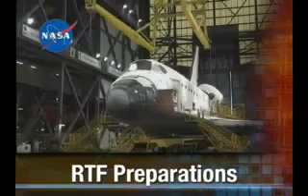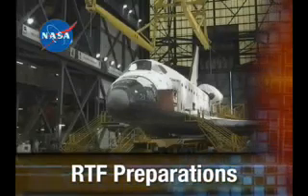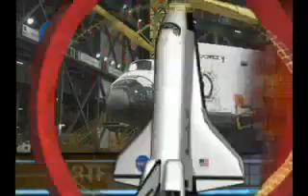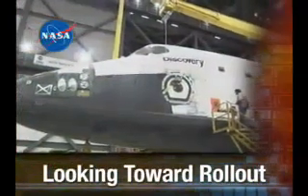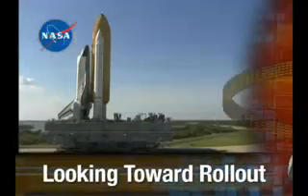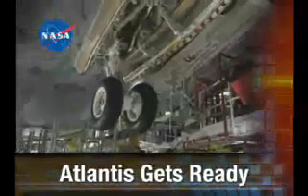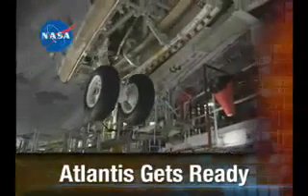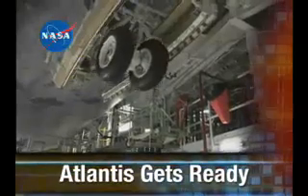Next on the NASA Space Shuttle Status Report. The month of June begins with many return-to-flight preparations at the Kennedy Space Center. The anticipation builds as progress on Space Shuttle Discovery takes place inside the Vehicle Assembly Building, paving the way for a date to roll out to the launch pad. And with sights set on a late summer launch for Atlantis, technicians prepare for the arrival of the third return-to-flight external tank. The Space Shuttle Status Report starts right now.